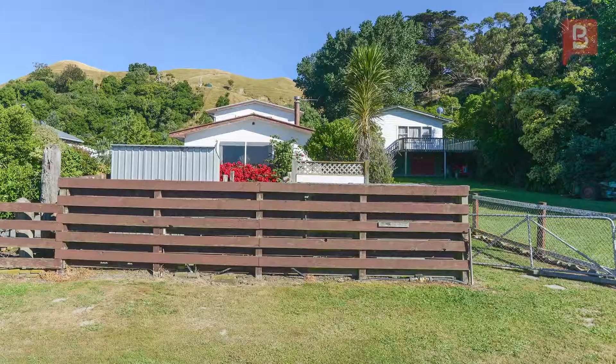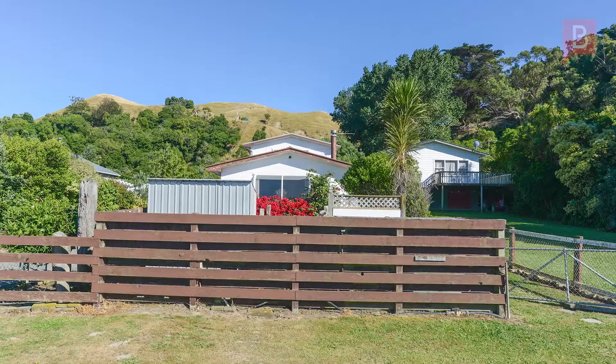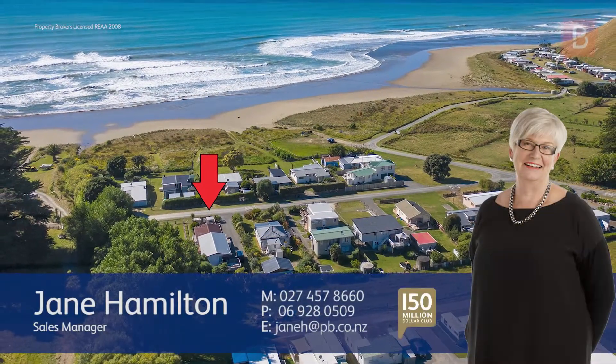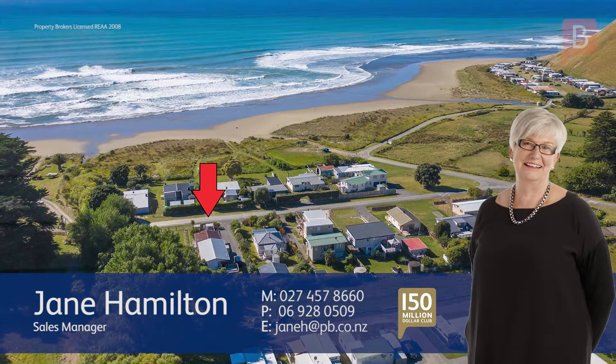To arrange your viewing, call Jane today. Jane Hamilton at Property Brokers Waipukurau. If you have any questions about this or any other properties, please feel free to give me a call. Call Jane anytime on 027 457 8660.